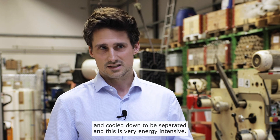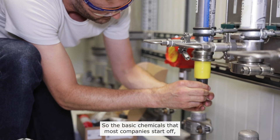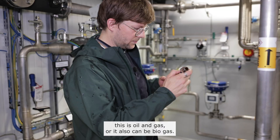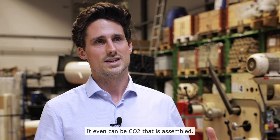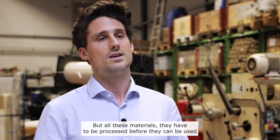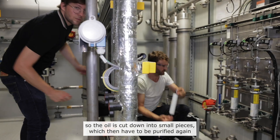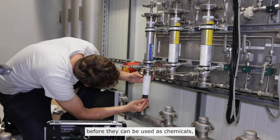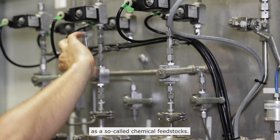The base chemicals that most companies start off with are oil and gas, or it can also be biogas, or even CO2 that is assembled. All these materials have to be processed before they can be used. The oil is cut down into small pieces, which then have to be purified again before they can be used as chemicals — so-called chemical feedstocks.